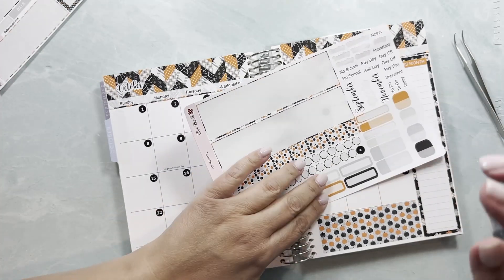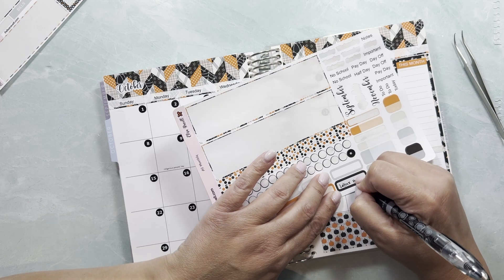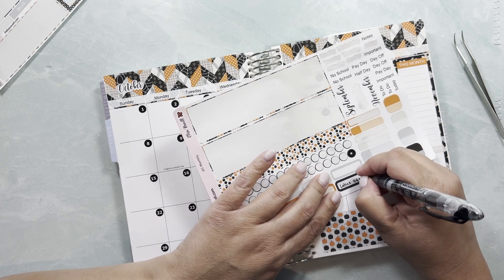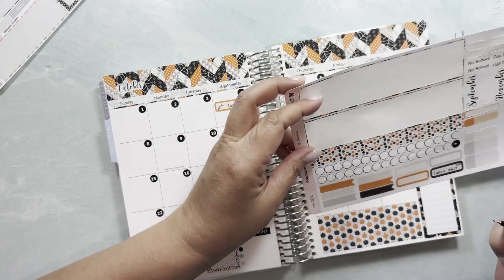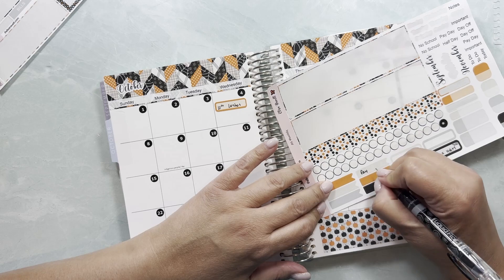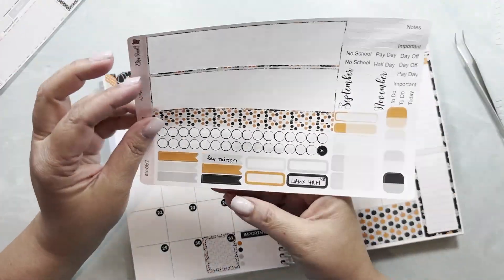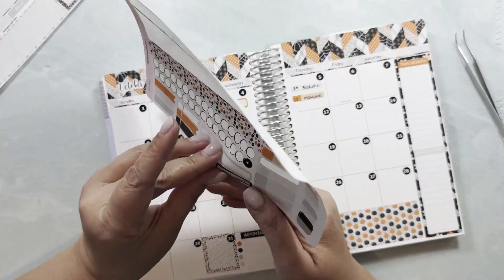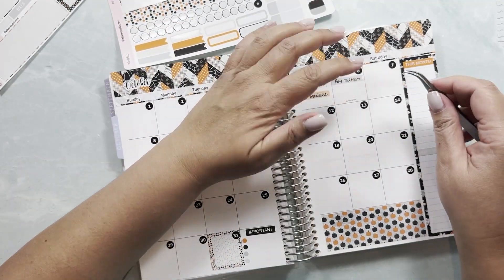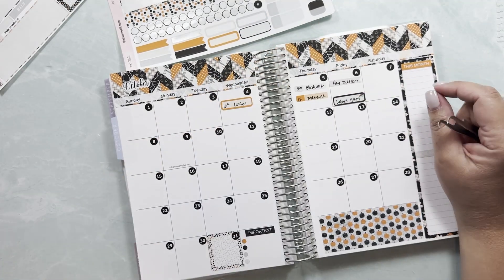I need to remember to pay tuition. We have a celebration for Hispanic Heritage Month — a 7 p.m. celebration. I need to put pay tuition down here as well. It's happening at the end of the day so it goes here.